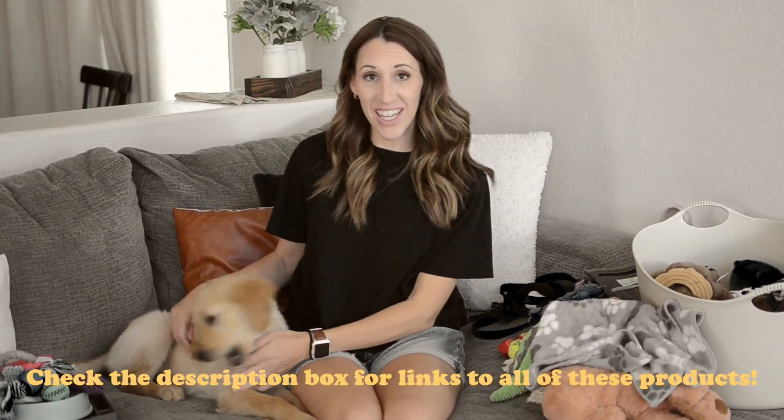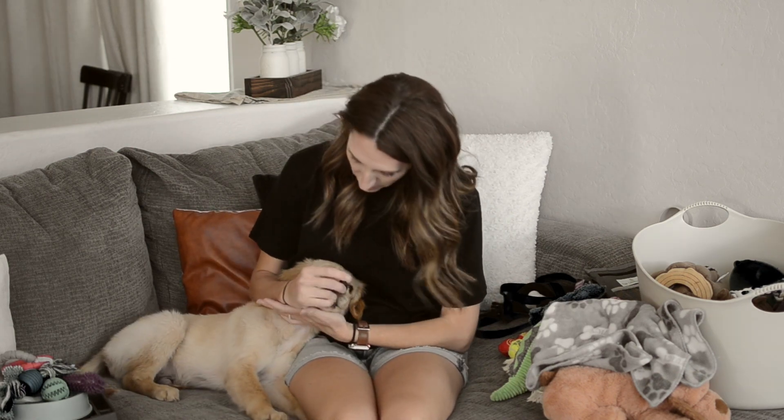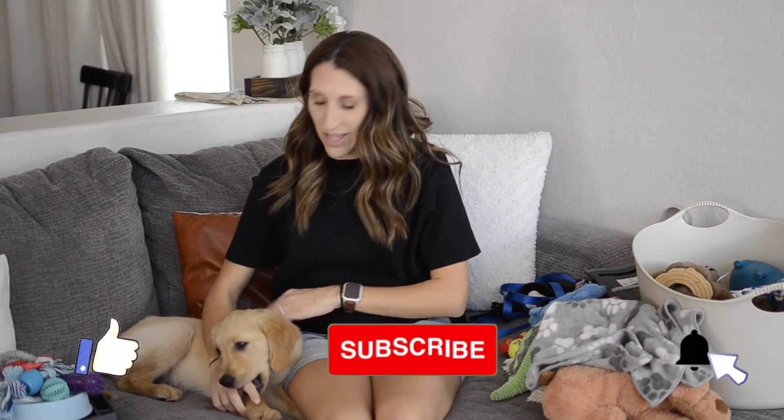Hello YouTube, it's Tiffany, welcome to my channel. We are back with a puppy haul — this guy is being a little crazy right now, he has grown so much and he's so cute. I figured I would try to show you guys what worked and what didn't, now that he's here and we know what he likes.